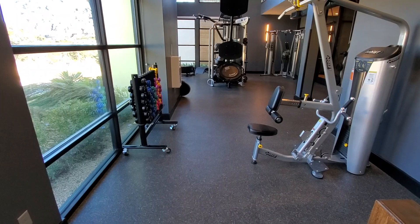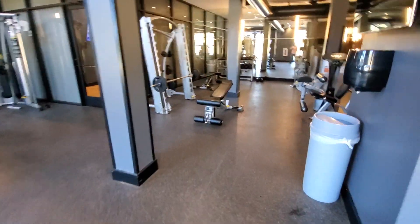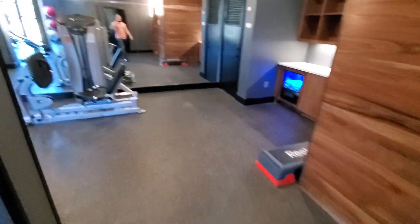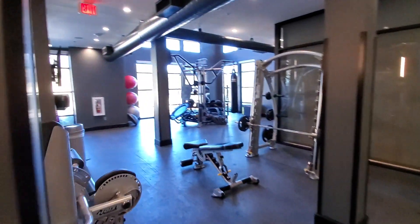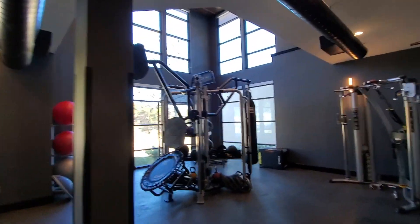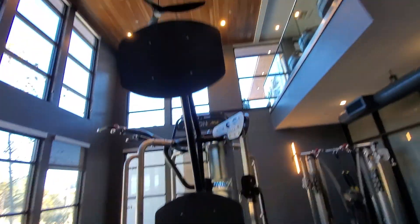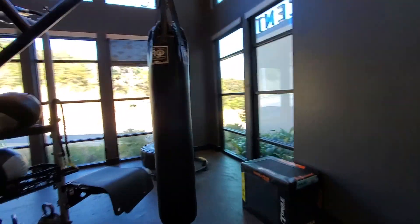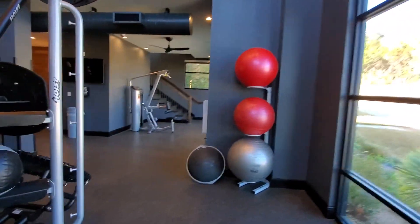Go down the stairs — this is the weight room. Got that machine and some free weights over there. They have a towel service. You can use those surfaces to throw the weighted balls, or either of those spots. Got that equipment, a little punching bag, they have a tire you can flip. More pull-up bar-style stuff, more balls, and a BOSU ball.